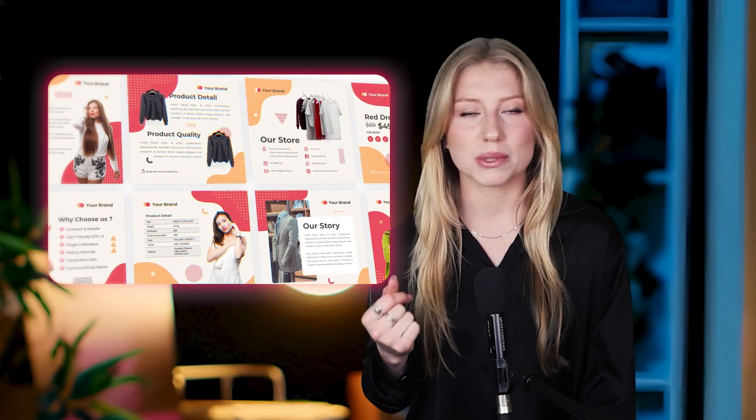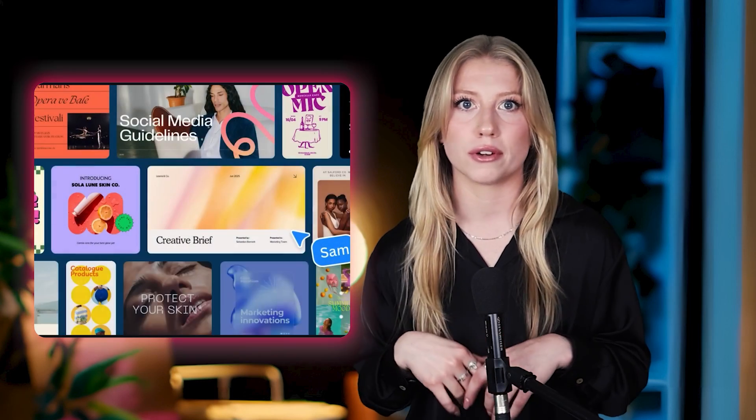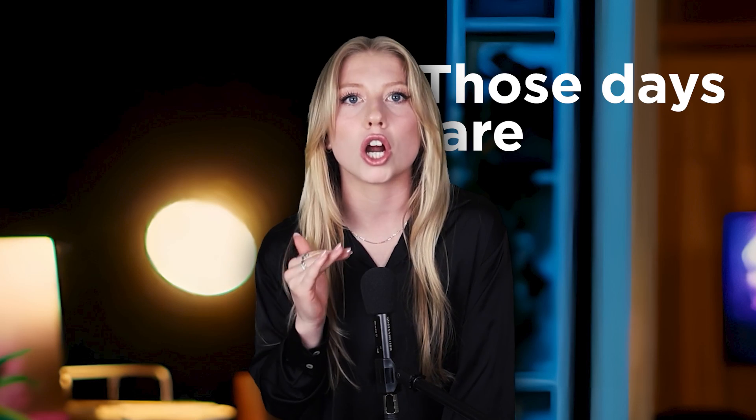Now we've got a site that loads fast. But no one buys what they never see. Even average products can crush it with scroll-stopping creatives, but creating that content used to eat up most of my week. Remember when we'd spend days hunting stock photos and wrestling with Photoshop? Those days are over.